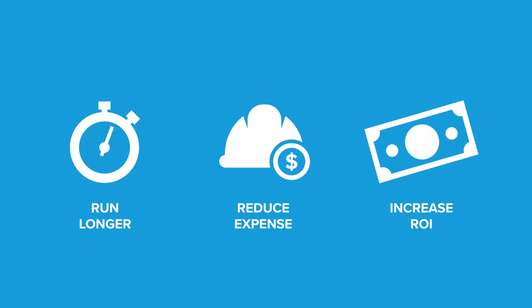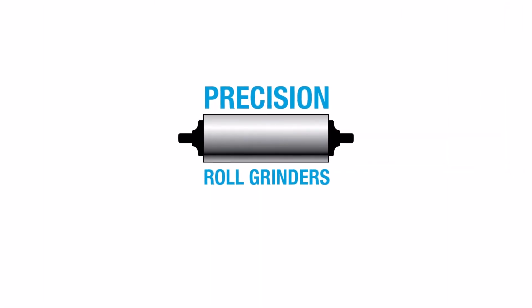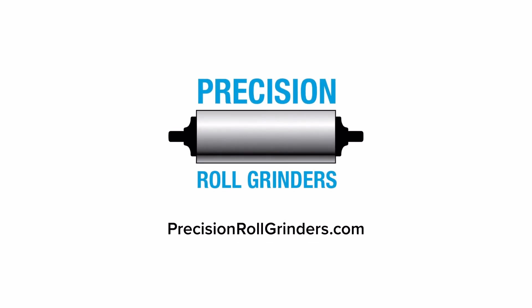It's why our customers don't see our roll services as a maintenance expense. To them, it's an investment that delivers measurable economic value. Learn more about our commitment to improving the profitability of companies across the seed oil industry on our website: PrecisionRollGrinders.com.